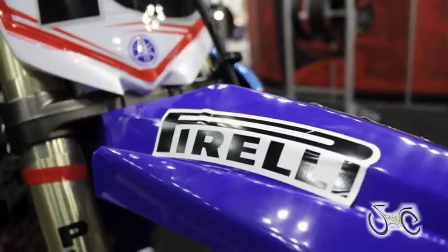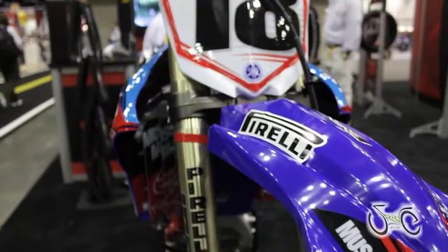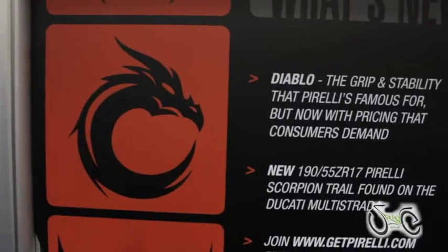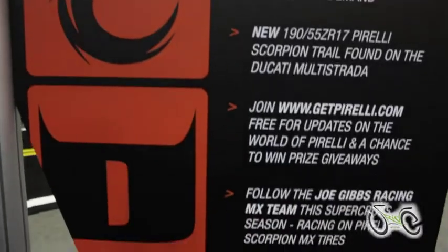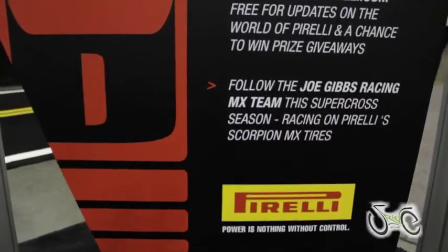Some great facts about Pirelli motorcycle tires: first and foremost, we're the Spec Tire Series for the Canadian Superbike Championship, the World Superbike Championship, and the British Superbike Championship. What's new for the company in 2011 is we are the title series for the Formula 1 car series, which is really cool. Pirelli's been involved in Formula 1 car racing for many years, and now we're back into it as the Spec Series.